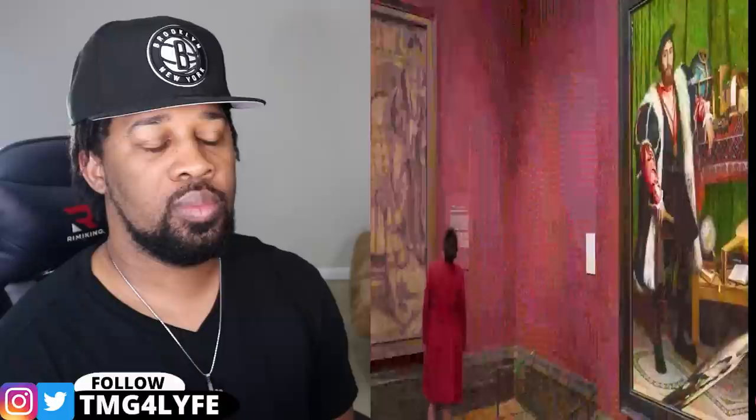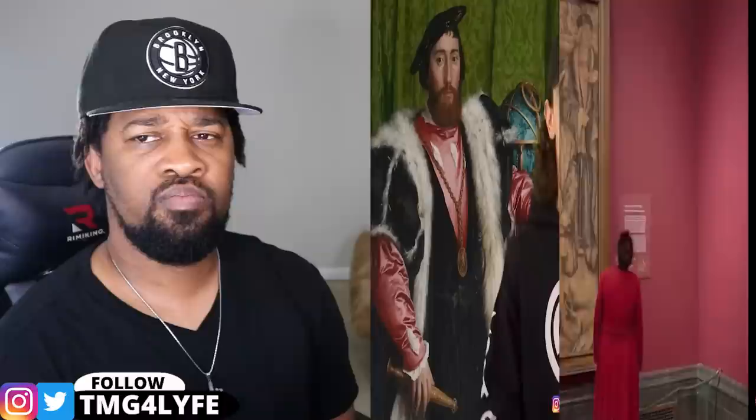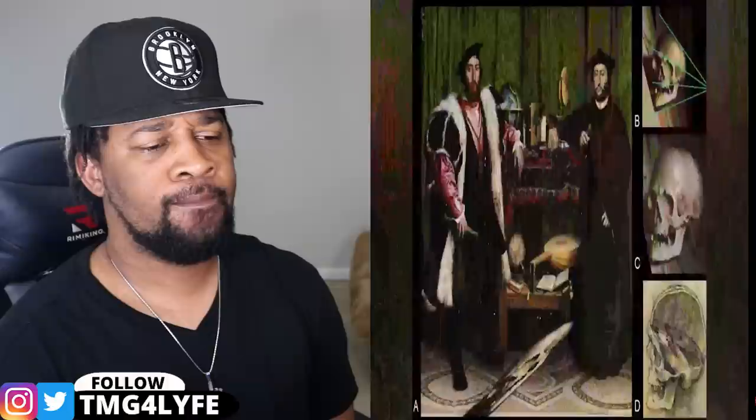At the bottom of The Ambassadors, we see an anamorphic skull. It makes you want to cock your head around — the angle of the skull is wrong, it doesn't seem to fit properly. It looks like whenever I try and use Photoshop — something's just off. Experts believe this was done intentionally to remind us that death is around the corner. Death is haunting. Next.